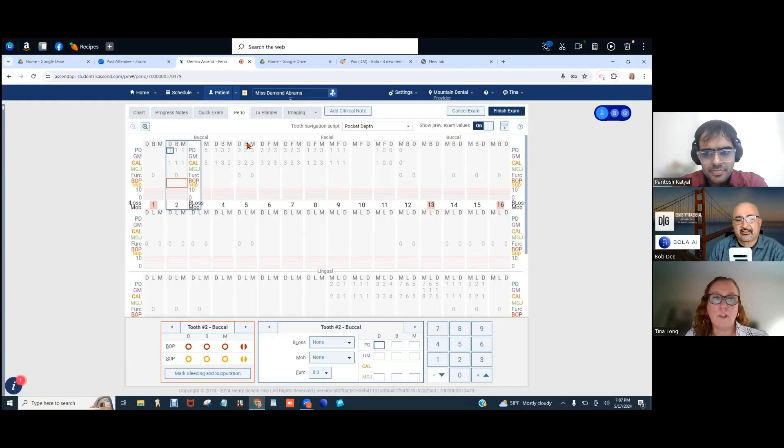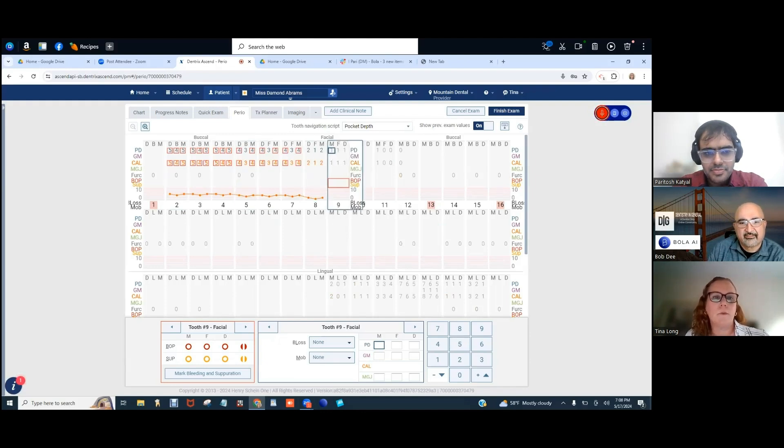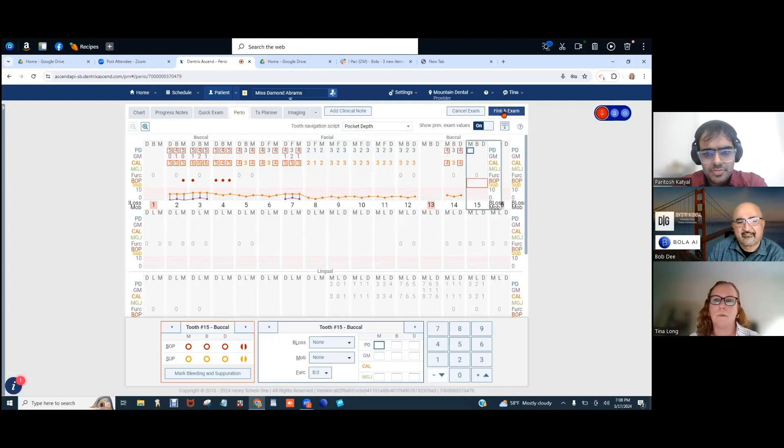You can chart all the conditions in a perio chart — mobility, furcations, everything. Here's a quick demo: 545, 545, 545. 434, 434, 212. Bleeding on the mesial of two. Bleeding on the distal of three. Bleeding all four. Start recession. 010, 121. Jump to tooth number seven. 121. Start pocket depths. 323, repeat four times. 434, repeat four times. 323. Undo. 434. Bleeding on sextant two. Bleeding on quadrant three.